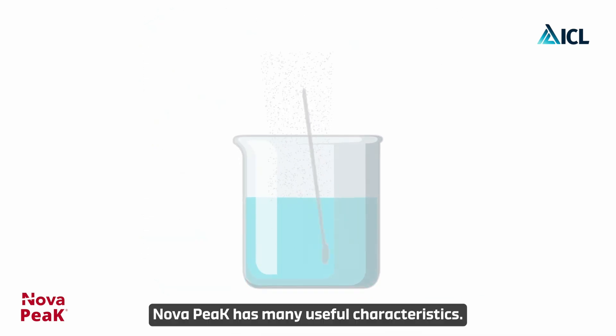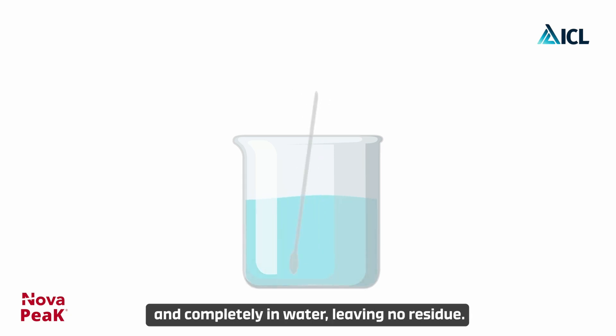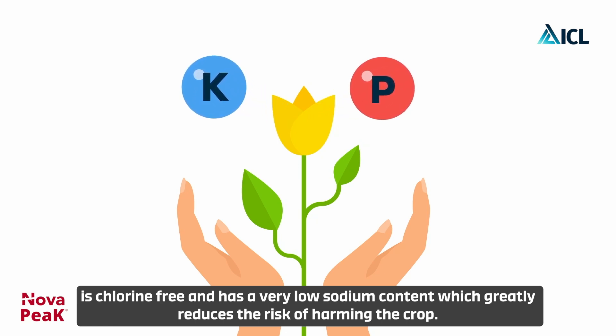Nova Peak has many useful characteristics. It is a highly pure fertilizer which dissolves quickly and completely in water, leaving no residue. Nova Peak has a low salinity index, is chlorine free, and has a very low sodium content, which greatly reduces the risk of harming the crop.